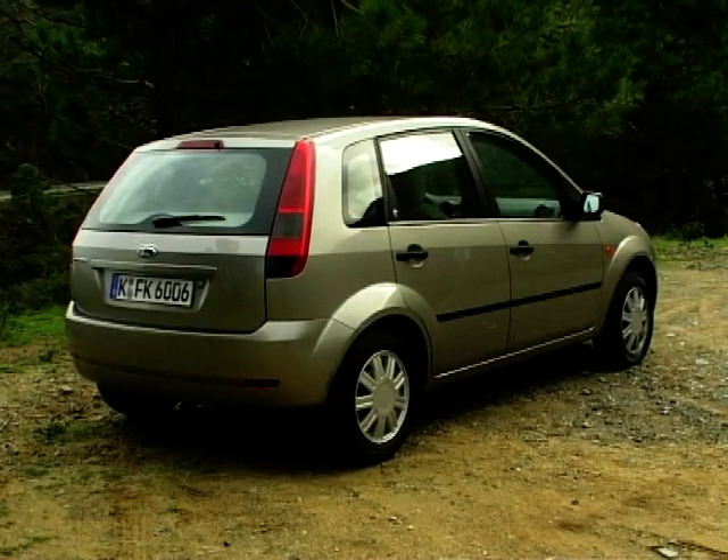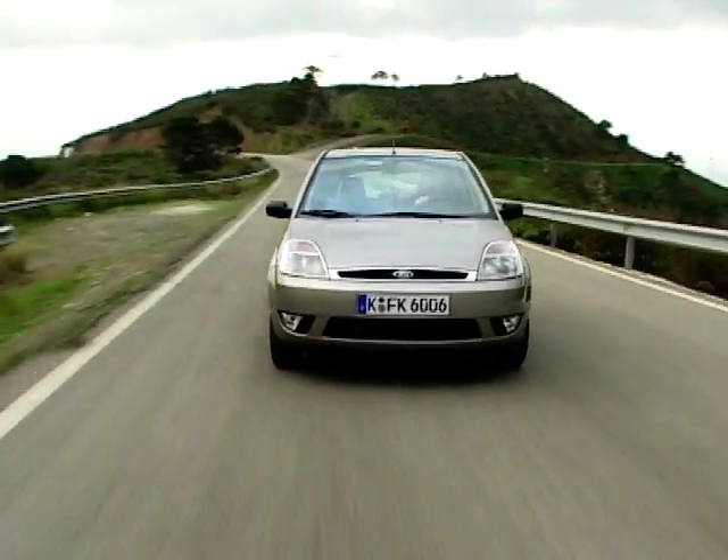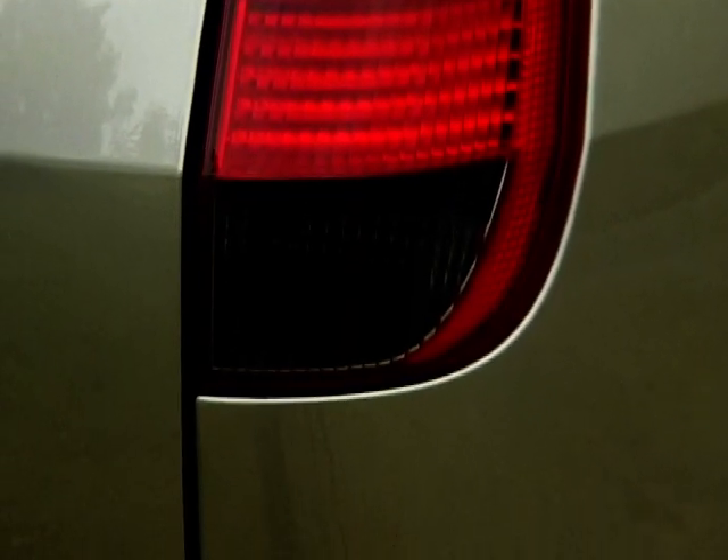Small car, of course, no longer means badly equipped. Even the base models get twin airbags, a CD player and central locking. Move up the range and you can add electric windows, air conditioning, alloys and special sporty interiors.